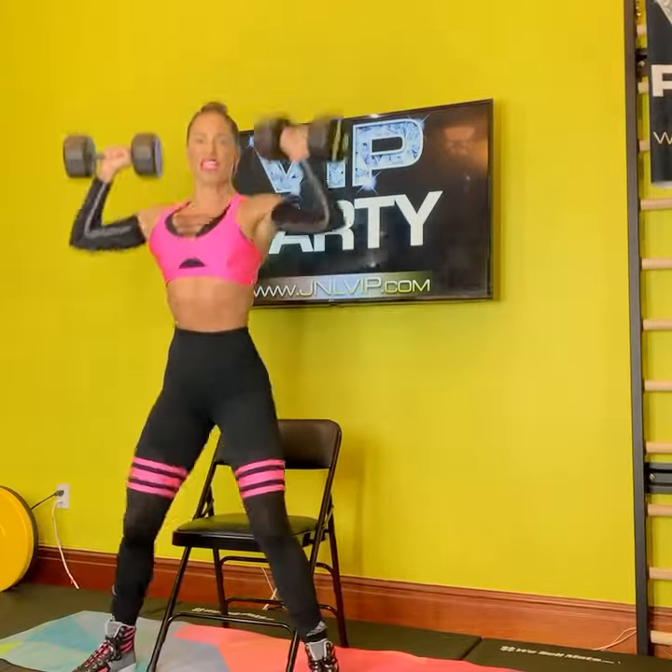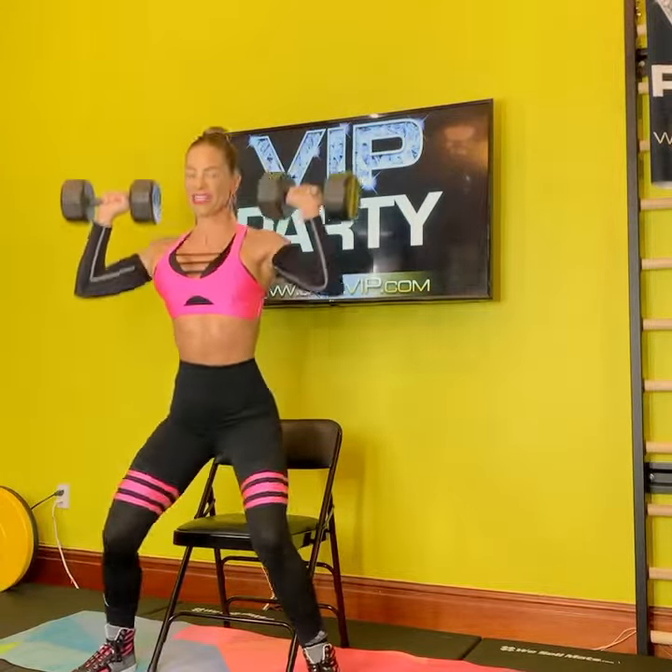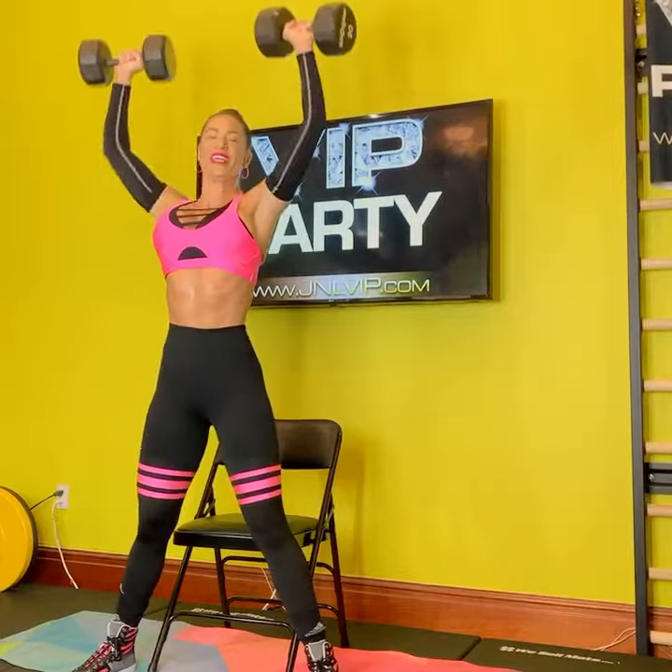Feels so invigorating. Oh yeah, the hot seat's getting hotter. Shoulders are burning — it's working. If you want more, join me at jnlvip.com.